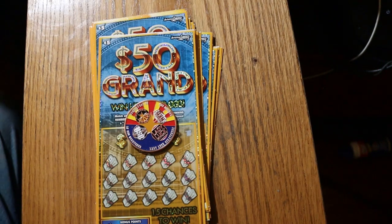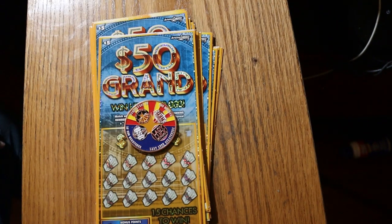What's up YouTube, AZ Scratchers here and welcome to part two of the full book of the Arizona Lottery $5.50 grand tickets. I've got tickets 30 through 59 here, and if you watched part one you saw that it was a reasonably respectable session. But we got a ways to go. We have 30 tickets here, book number 914727, the odds are 1 in 3.81.